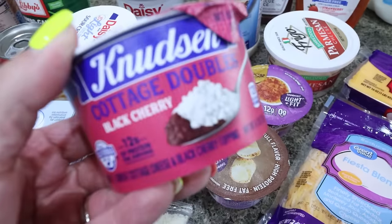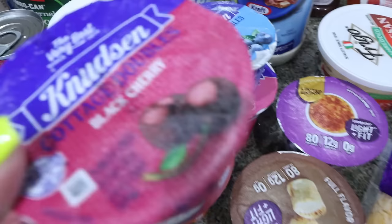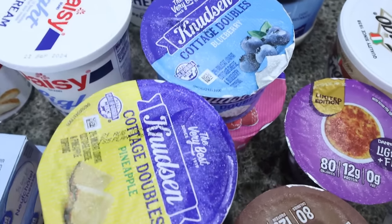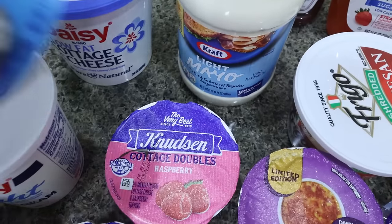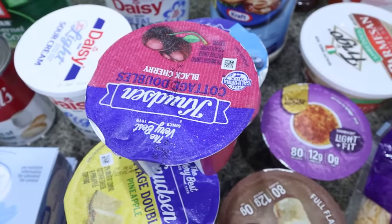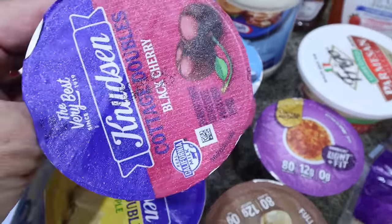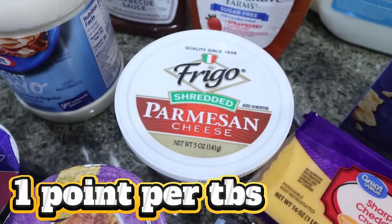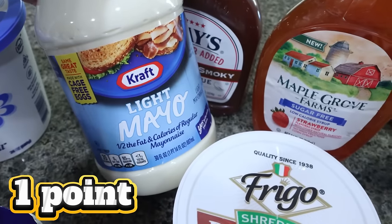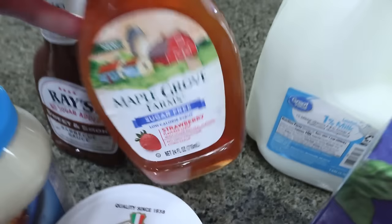Knutson's is 120 calories and 12 grams of protein — really good, just fruit and cottage cheese. I got one of each flavor: black cherry, pineapple, peach, blueberry, and raspberry. Let me know if you prefer Knutson's or Daisy — I love the Daisy but wanted to try these. By the way, these are only $1.07 a piece at Walmart. We were completely out of Parmesan cheese so I did a restock. I had to restock quite a few things including light mayo, which was a dollar or two cheaper than at my Kroger store.